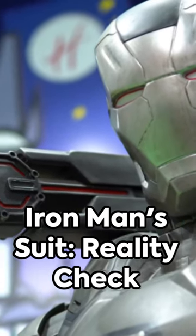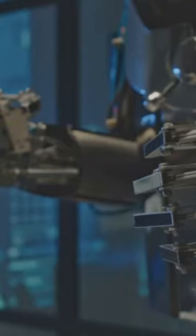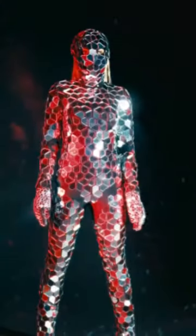Ever wondered if you could actually fix Iron Man's suit in real life? The answer is both yes and no. Iron Man's suit is a marvel of fictional engineering packed with technologies that simply don't exist yet. Repulsor rays, unibeam projectors, and an AI assistant named Jarvis? We're not quite there, but what about the rest?